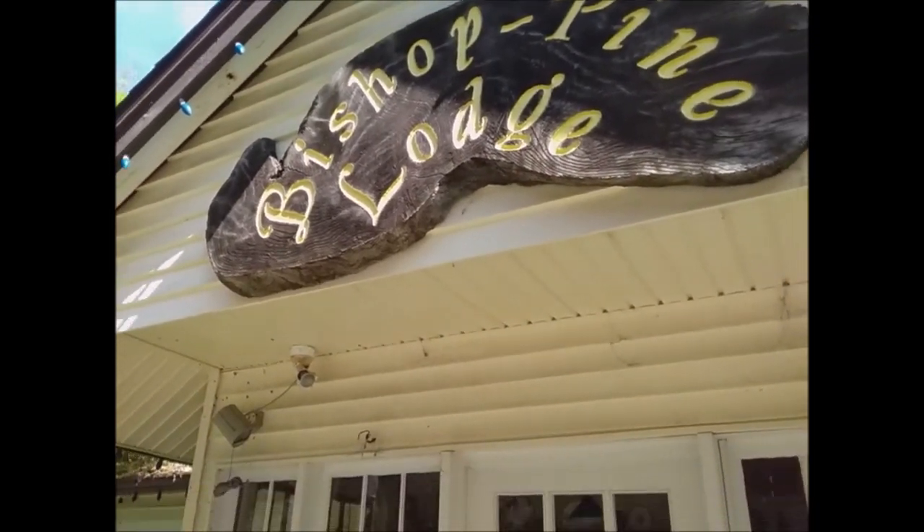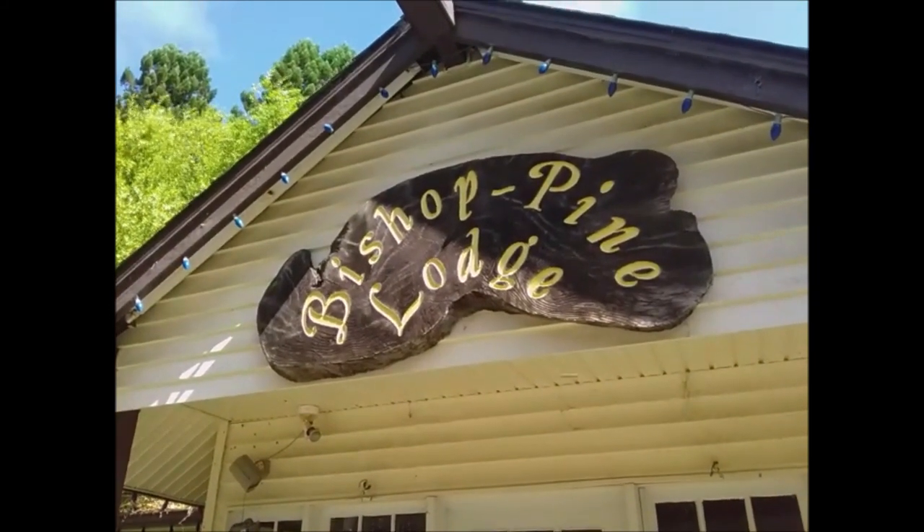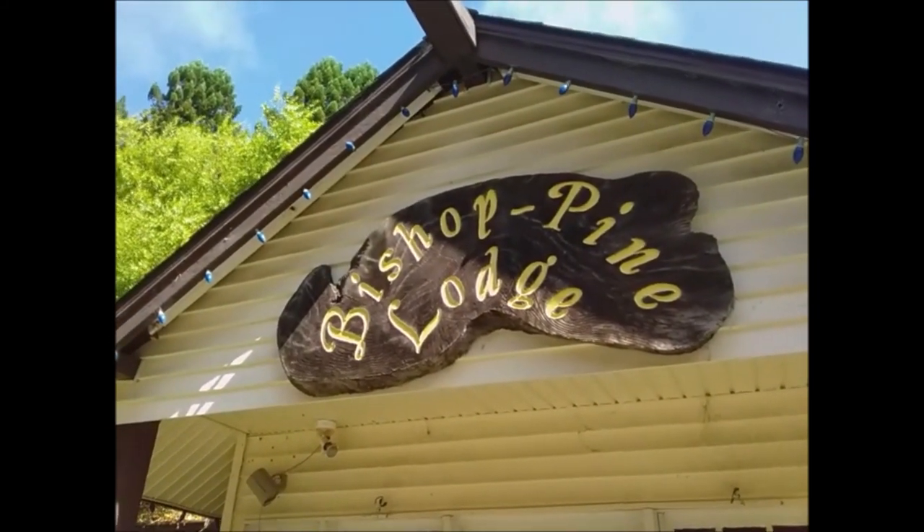I don't know the history of it. I really like this handmade sign. Looks like a giant piece of redwood.